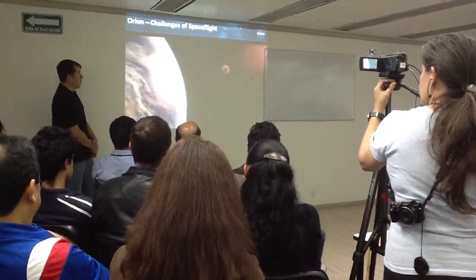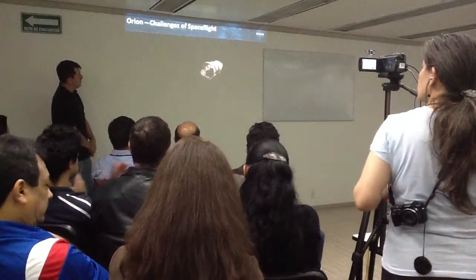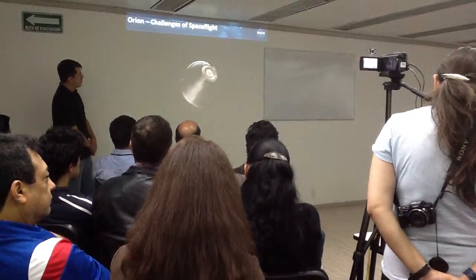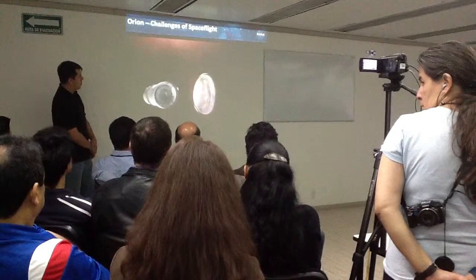For this flight, it's time to head home. The upper stage of the rocket triggers separation. Orion's jets fire to turn it into the proper position to re-enter Earth's atmosphere.